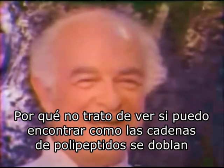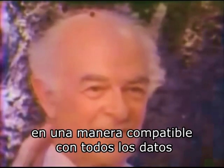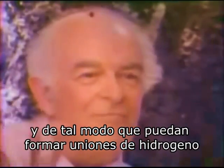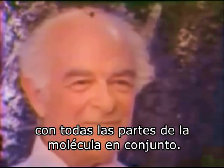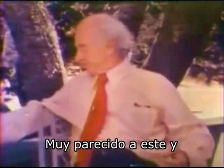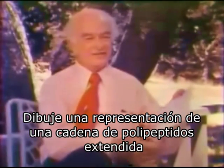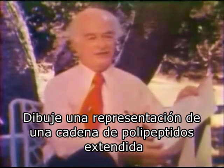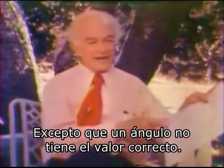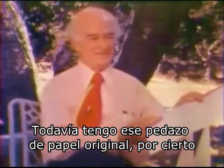Why don't I try to see if I can find how polypeptide chains are folded in a way compatible with all the knowledge that we have about structural chemistry, such that they can form hydrogen bonds to hold the parts of the molecule together. I took a piece of paper, much like this piece, and I drew on it a representation of an extended polypeptide chain with the distances approximately right and the angles right—except that one angle does not have the right value. I still have that original piece of paper, by the way.